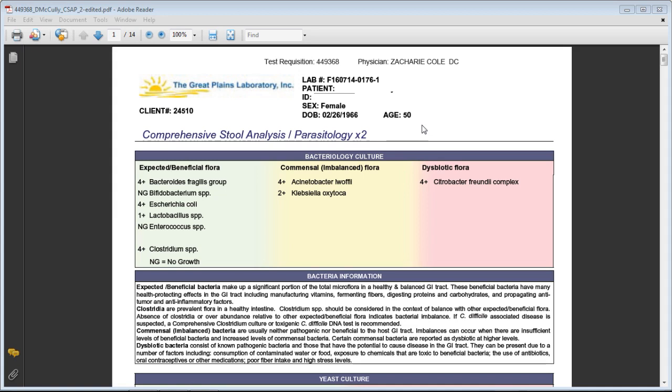Our gut health relates so much to our overall health, and there are two key markers I always look at when evaluating gut health. Number one: what is your gut lining like? The intestinal lining acts as a protective wall that allows nutrients, vitamins, and minerals to pass through into the bloodstream but keeps toxins, pathogens, and food particles like gluten from crossing through. In leaky gut, that mechanism is damaged — things are crossing into the bloodstream that aren't supposed to be there.